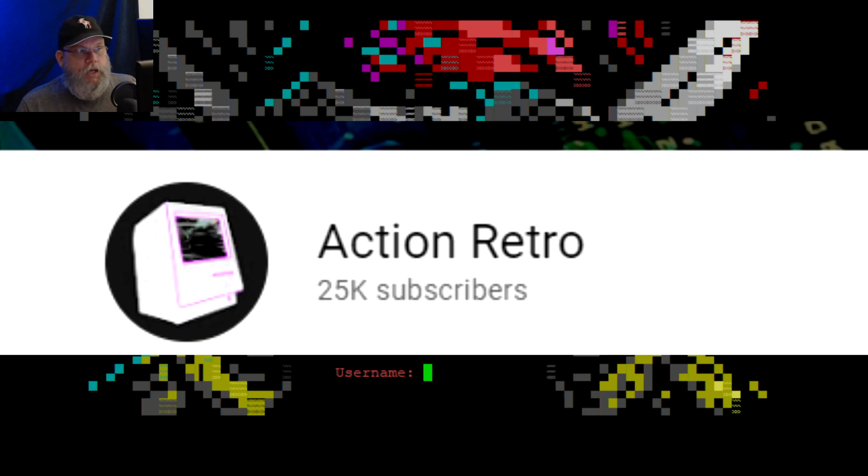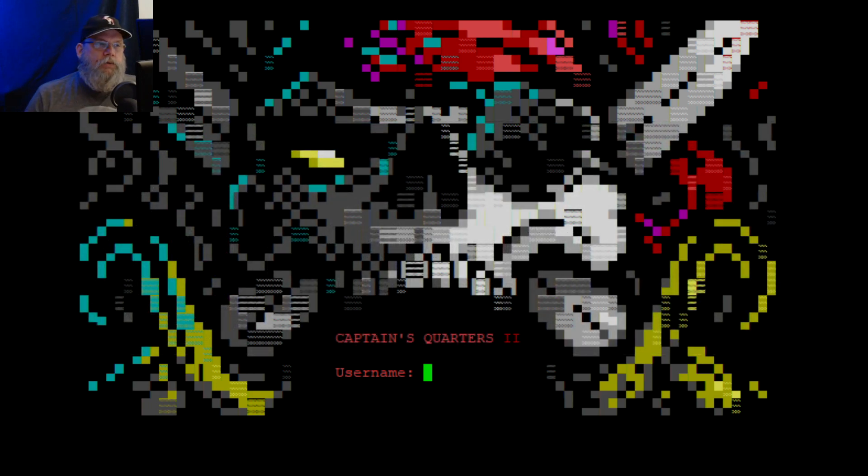So I decided, because of a YouTube channel called Action Retro — I'll put a link to his channel below — he's a really interesting, nice guy. He does a lot of Mac hacks, like Apple IICs, and he actually put a clear case on a Macintosh. He mostly works with his hands so you don't see his face very often, but it's pretty interesting.